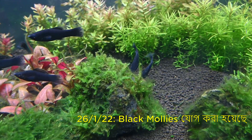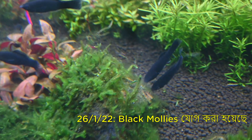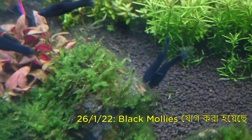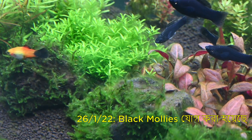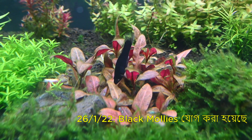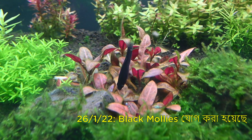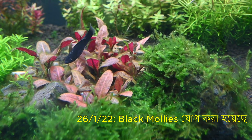We decided to add black molly fish to the tank. Black molly is an herbivorous fish used for algae control. Through selective breeding, they have retained their natural habitat behavior. They are a kind of livebearer fish as well. They worked like magic on the algae.